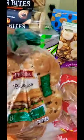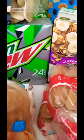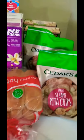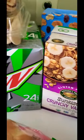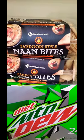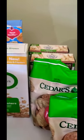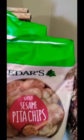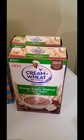I got some white bread. I don't drink diet, but someone in the house can have the Diet Mountain Dew. I also got some breadstick bites and some cereal — hopefully it's good. I don't eat hot cereals, so hopefully somebody in the house would eat that.